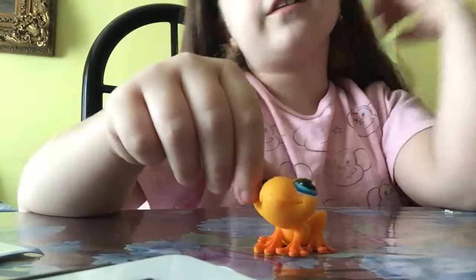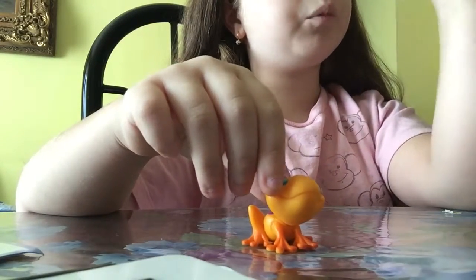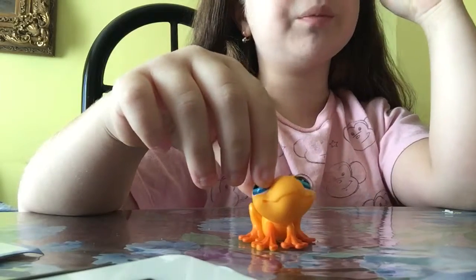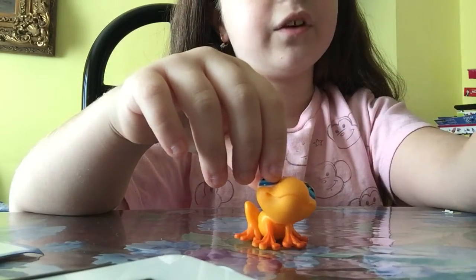And then I got this frog. This is my first LPS frog ever. And that one was also my first LPS sheep. And my first ever LPS lizard ever.